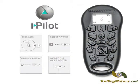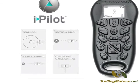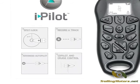iPilot is the ultimate accessory for PowerDrive and includes wireless boat control and autopilot. Its most impressive features utilize GPS technology to control the motor.